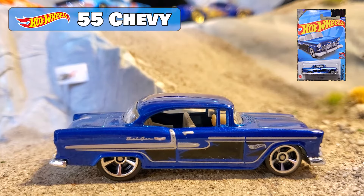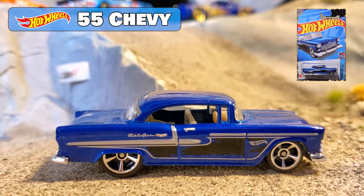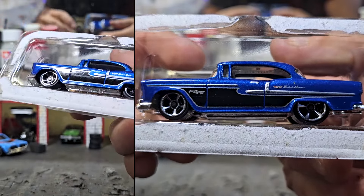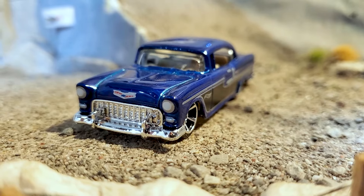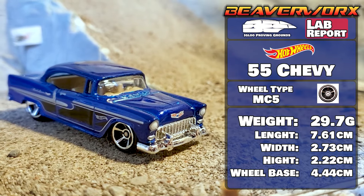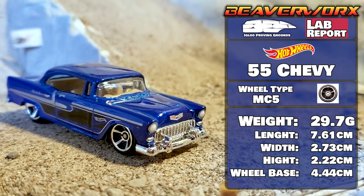Hot Wheels 55 Chevy Bel Air, 1 out of 5 from the 2022 Chevy Bel Air Series — I guess there was a series about it. 27 versions since 2006 and again, its twin was a super treasure hunt. A little light, let's hope it does good.